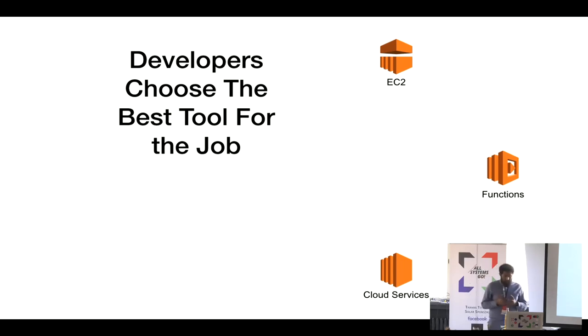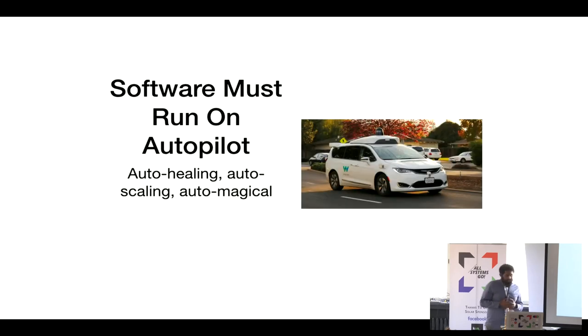We don't tell engineers what to do as an infrastructure team. The only guidance we give is that software has to run on autopilot — it can't involve the engineer giving constant care and feeding. People have to be able to take vacation, teams have to be able to wind down without constantly feeding the machine. That means workloads have to automatically capacity plan and automatically heal from failure, and there's a certain level of magic around this given the tools built up over the past 10 years.